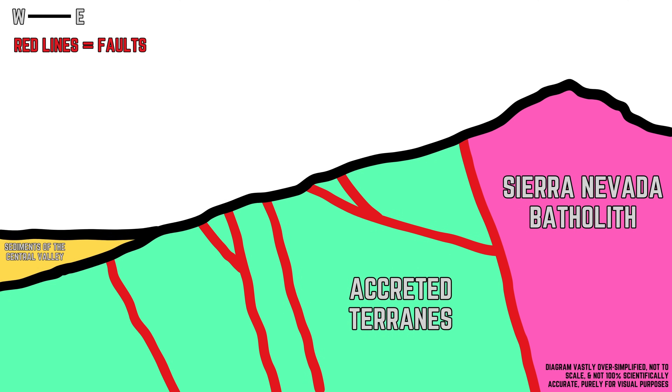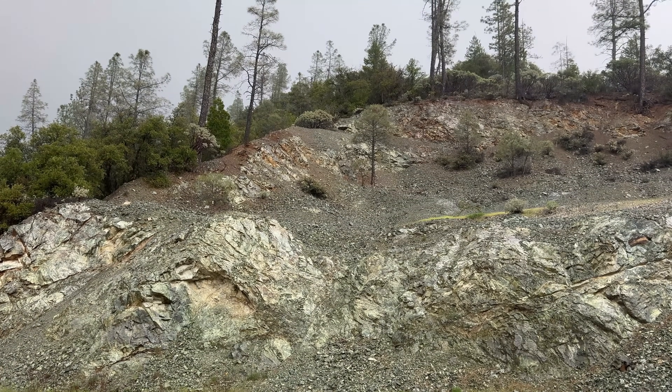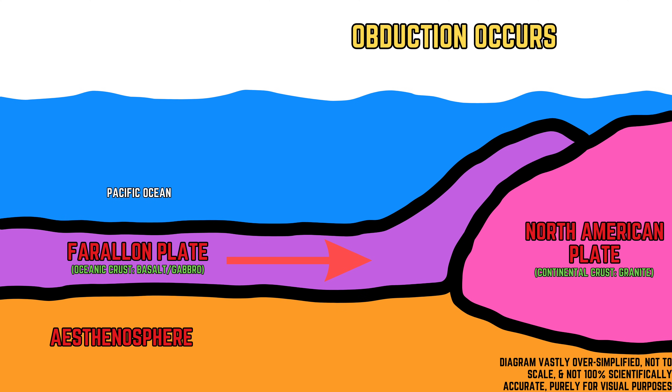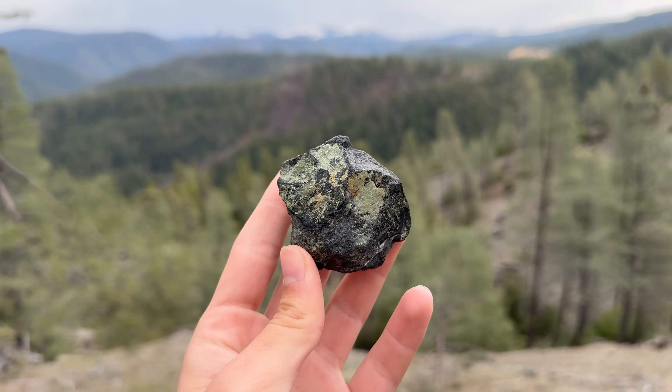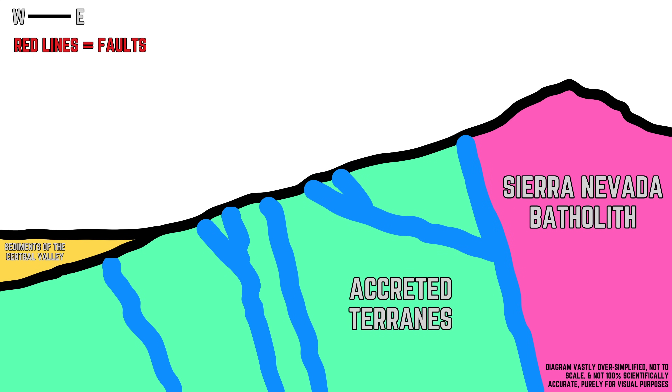Contrary to popular belief, the gold deposits of the Sierra Nevada are attributed to the metamorphic suite of rocks on the western slope of the range, rather than the granodiorite of the core of the Sierra. This suite of gold-bearing metamorphic rocks is colloquially known as the Western Metamorphic Belt. As accreted terrains were sutured onto the western margin of North America, they underwent metamorphism at moderate temperatures and high pressures, transforming the chemistry of the minerals and allowing for the inclusion of water into certain minerals and the percolation of hydrothermal fluids throughout the rock units.